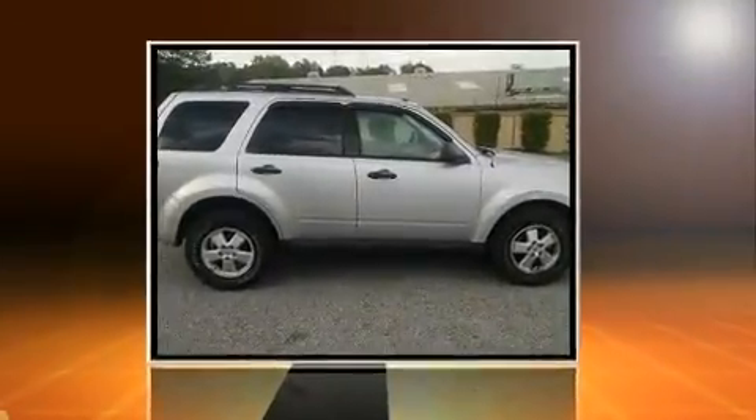Load your family into the 2010 Ford Escape. It features an automatic transmission, front wheel drive, and a 2.5 liter four-cylinder engine.